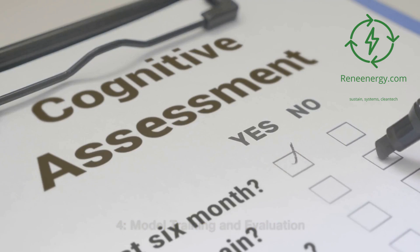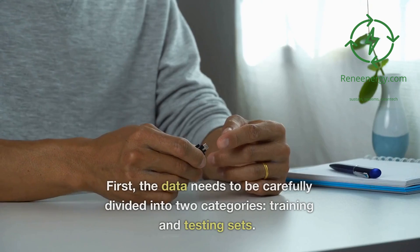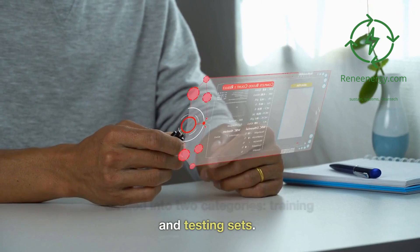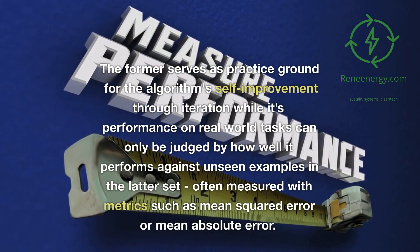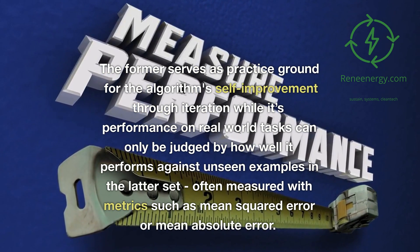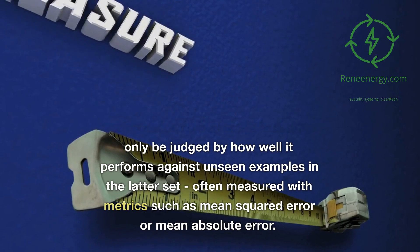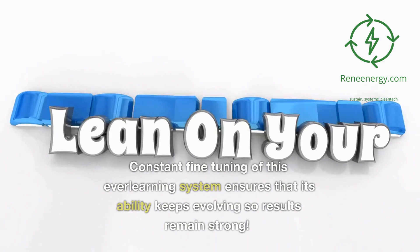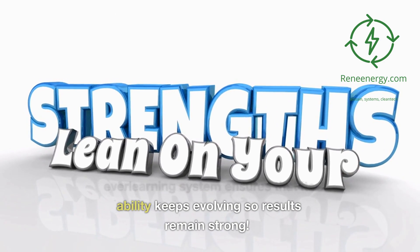Model training and evaluation: crafting a machine learning model is like honing an art. First, the data needs to be carefully divided into two categories — training and testing sets. The former serves as a practice ground for the algorithm's self-improvement through iteration, while its performance on real-world tasks can only be judged by how well it performs against unseen examples in the latter set, often measured with metrics such as mean squared error or mean absolute error. Constant fine-tuning of this ever-learning system ensures that its ability keeps evolving so results remain strong.